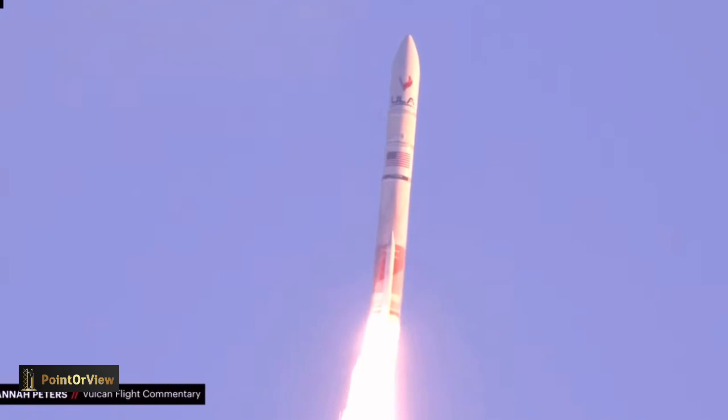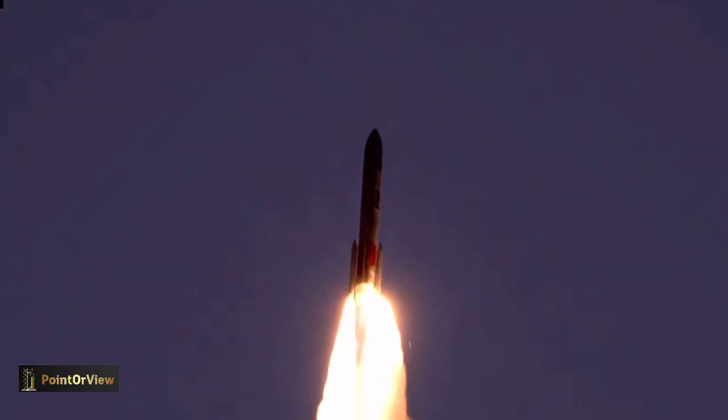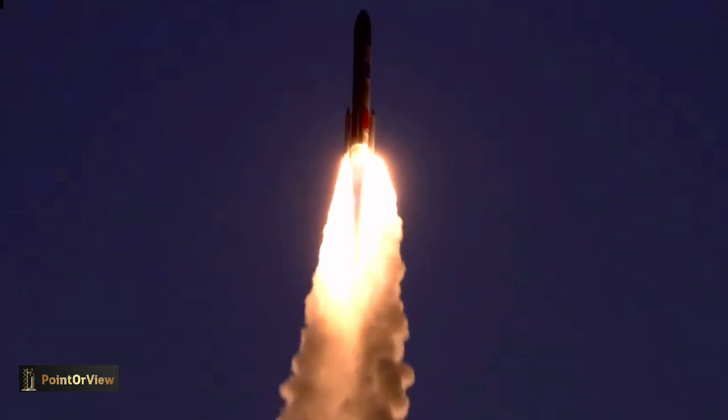We have two good BE-4. You are hearing Hannah Peters providing launch vehicle ascent data. And we've ended the pitch program. Vulcan is now at 0.5 o'clock.